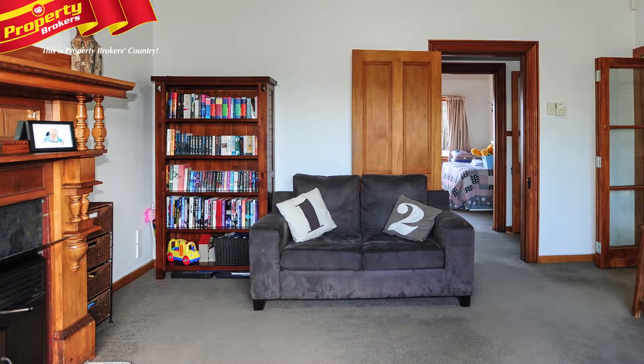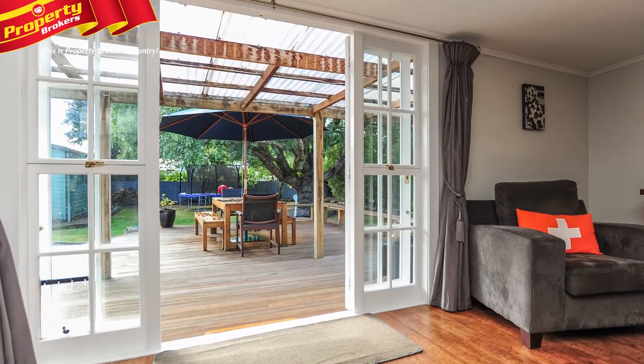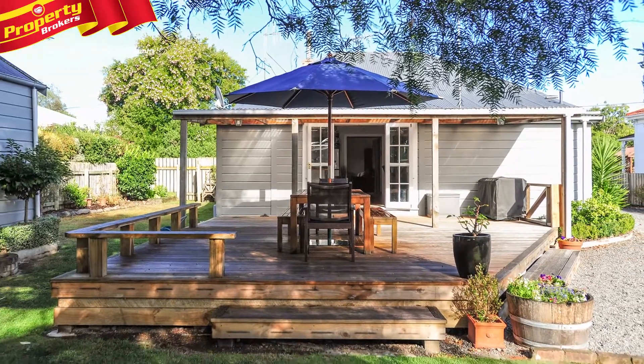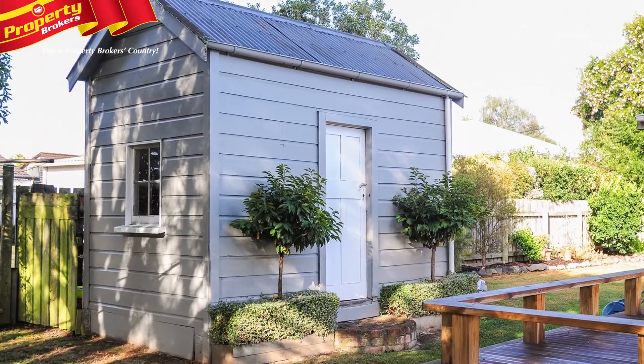French doors lead out from the family area to a large rear deck, which is just perfect for entertaining and watching the children play in the fully fenced backyard. It even has a playhouse that will be a huge hit with the kids.